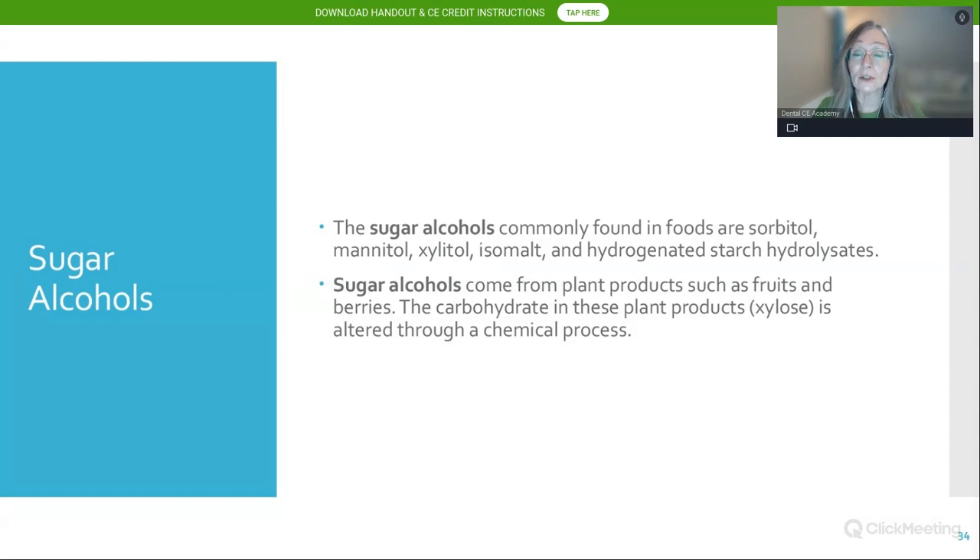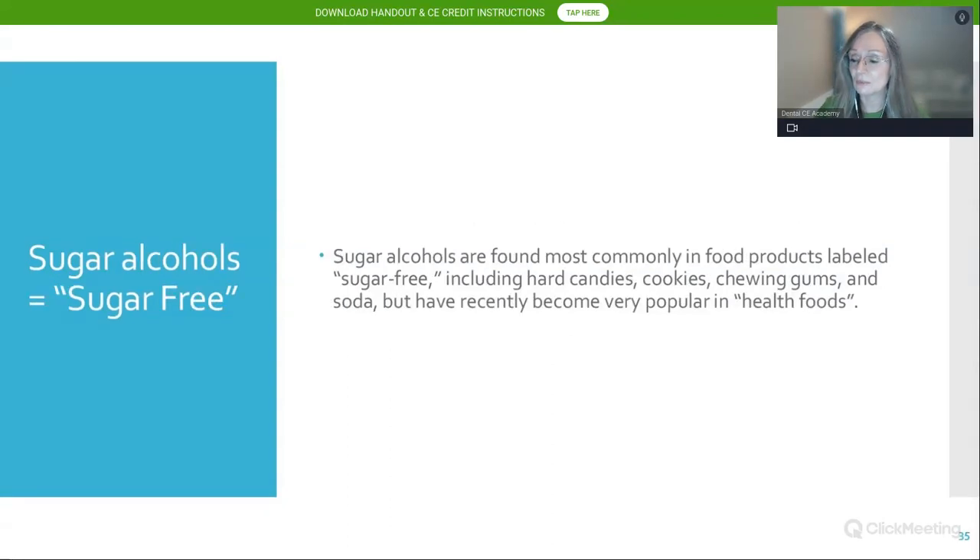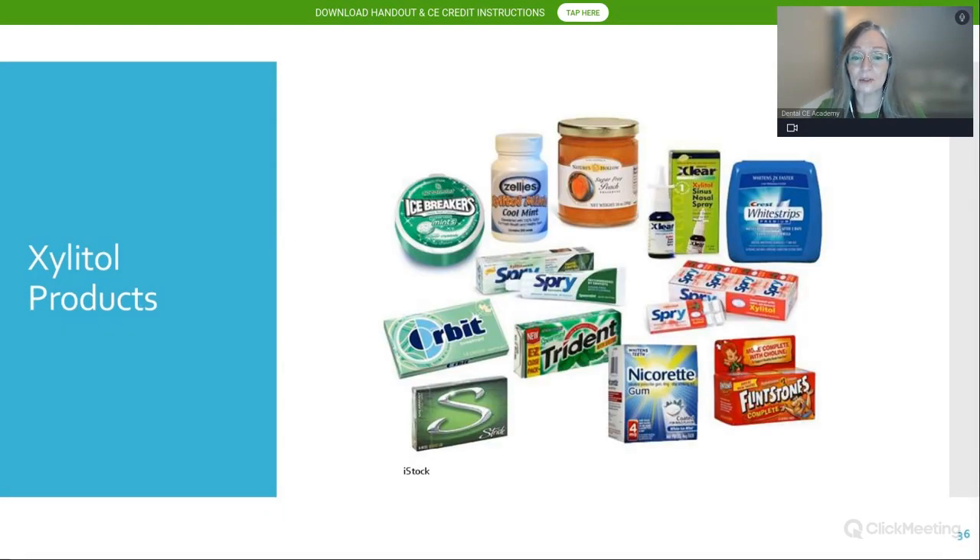Sugar alcohols commonly found in foods include sorbitol, mannitol, maltitol, xylitol, erythritol, isomalt, and hydrogenated starch hydrolysates. They come from plant products — fruits and berries — through the carbohydrate xylose unit altered by a chemical process. Sugar alcohols are commonly found in products labeled sugar-free, including hard candies, cookies, chewing gum, and beverages. They've become very popular in health foods. Products out there include White Strips, Exlear sinus nasal spray, sugar-free jams, mints, toothpaste, children's vitamins, and nicotine gum.